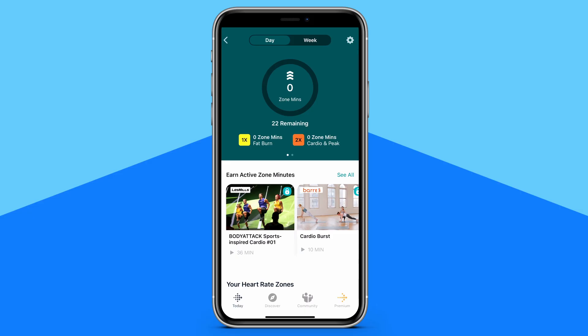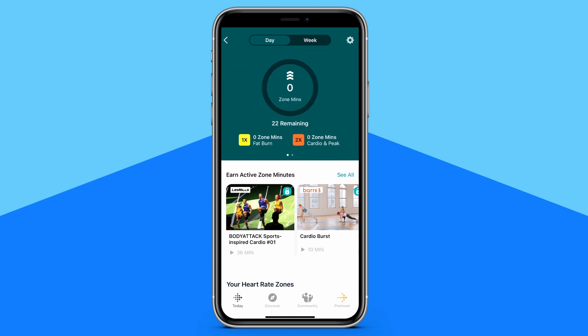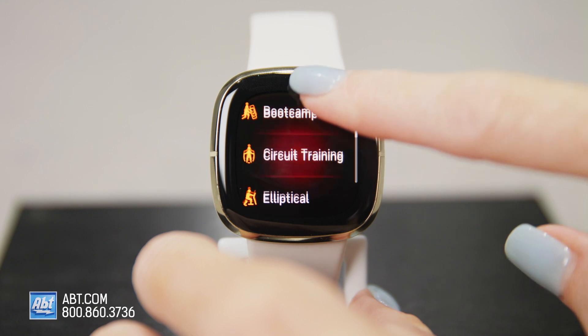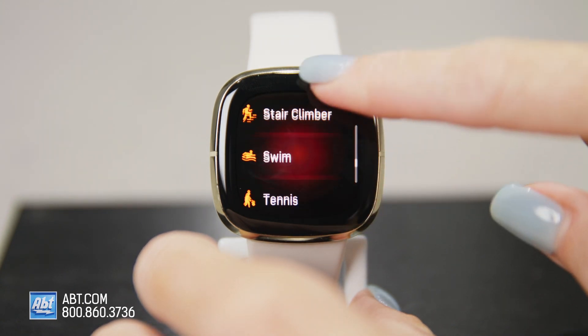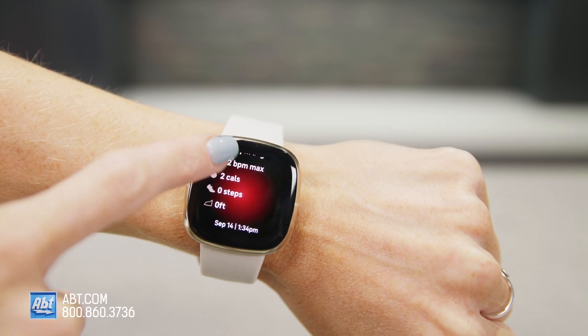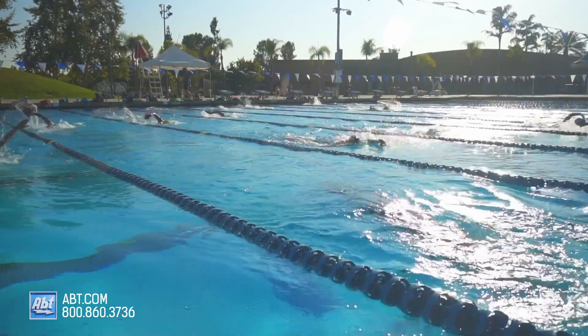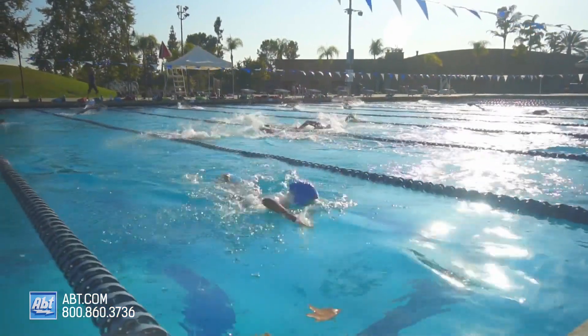With active zone minutes, your Fitbit Sense will buzz your wrist when you enter your personalized target heart rate zone, and you also get over 20 exercise modes to choose from for your workouts to more accurately log your stats. You can even use SmartTrack on the Sense, which automatically recognizes you're working out and records what you're doing. And if you're a swimmer, the Sense is definitely for you because it's water resistant up to 50 meters, meaning you can track your laps in the pool without worrying about it breaking.